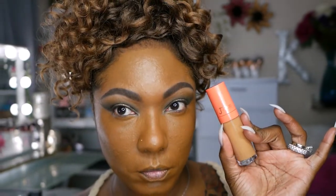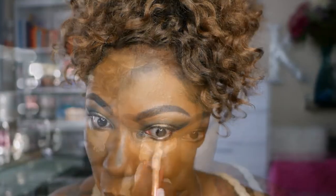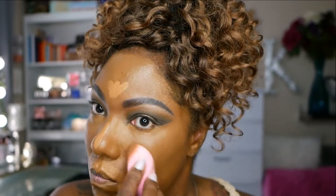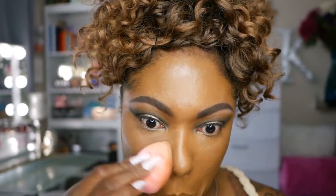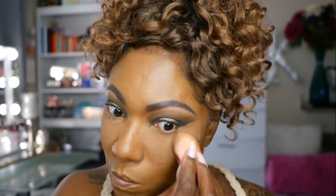For concealer, I'm using my Juvia's I Am Magic Concealer in shade 11. I'm just placing this in all the areas I like to conceal and highlight around my face, using a damp beauty sponge to blend it out. Now to set this concealer in place, I'm going into my Becca Hydra Mist Set and Refresh Powder in the shade Golden Bronze.